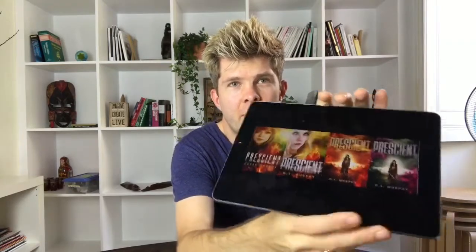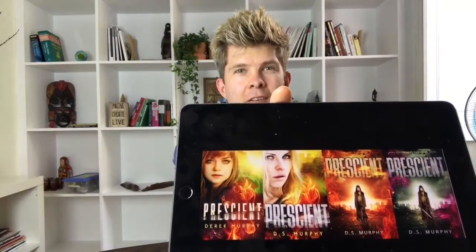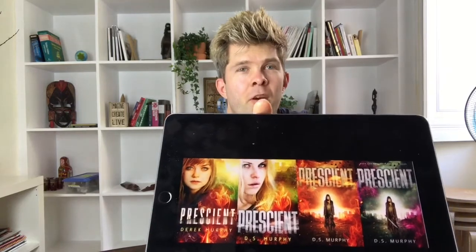Let me show you the new cover and the evolution. So this was the original. I've also found that close-up face covers like this, they don't tend to perform as well as just a character in the scene. These are kind of the four covers that I've gone through. So this was the original. I tried to remake it a little bit, make it a little cooler with a better face. That's the one that hasn't been performing very well.